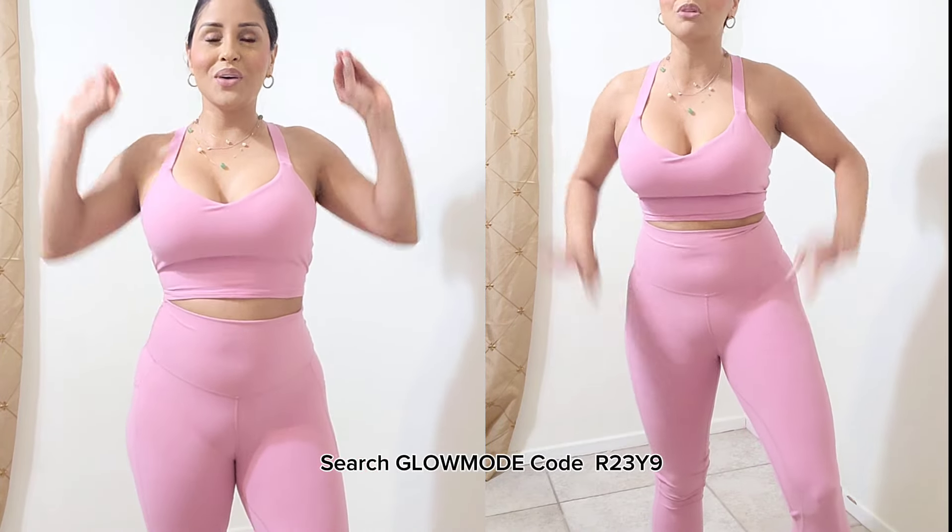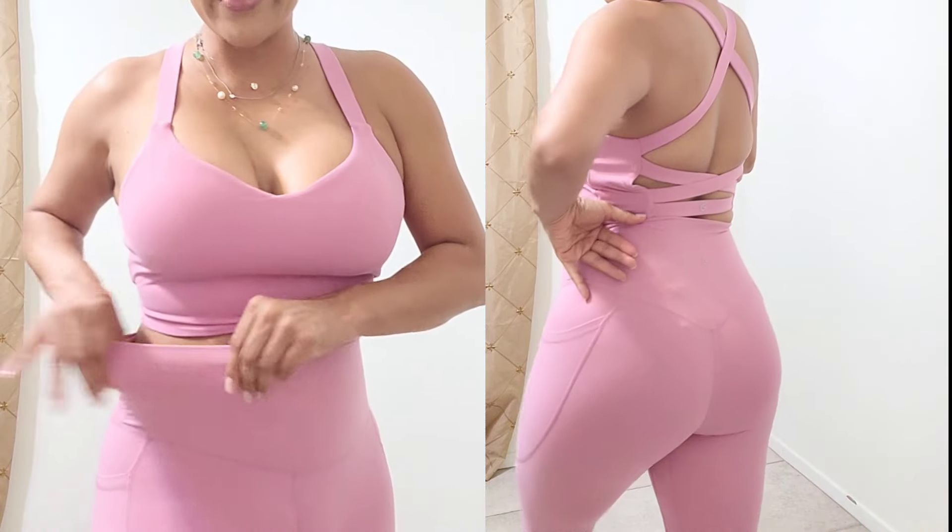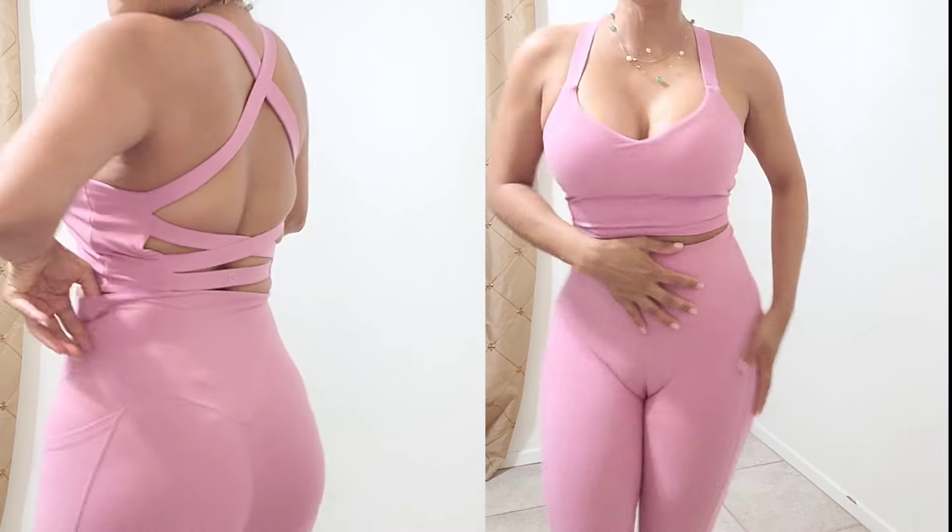Look at my new outfit for the gym — this is from Shein, from their Glow Mode activewear line. If you guys have not tried their gym clothes, activewear, or loungewear, you have to go get them because they are one of my favorites. This is sponsored by Shein and Glow Mode. I love their gym clothes because the material is buttery soft and also very stretchy.